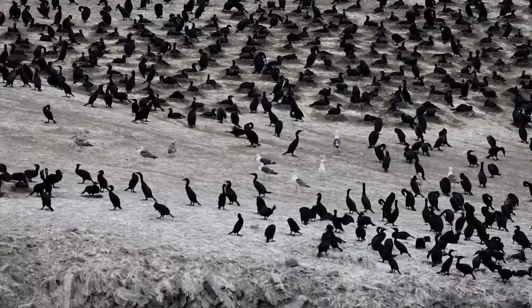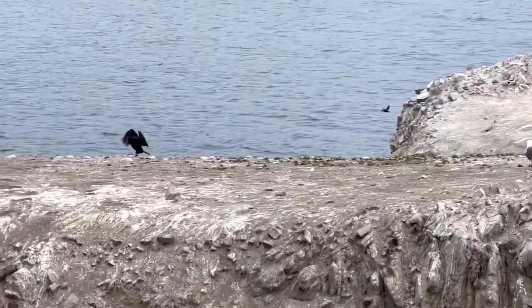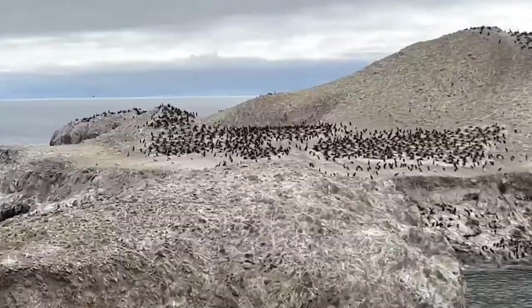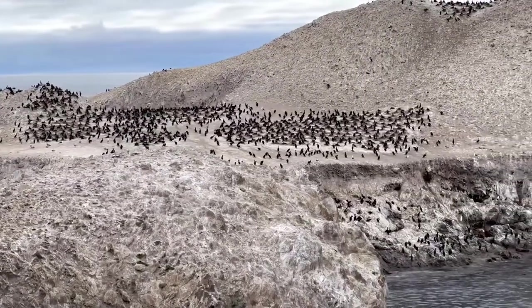Whether you're a seasoned birder or a casual nature enthusiast, the Carmel River Bird Sanctuary promises an enriching experience that fosters a deeper connection with nature and wildlife.